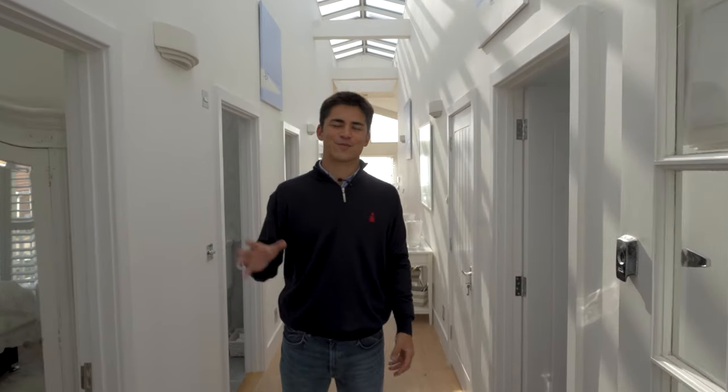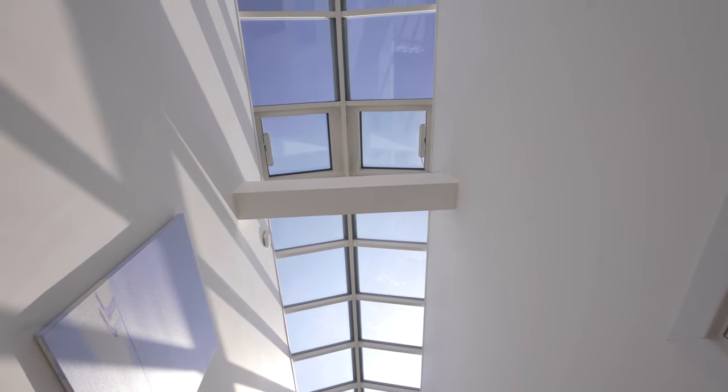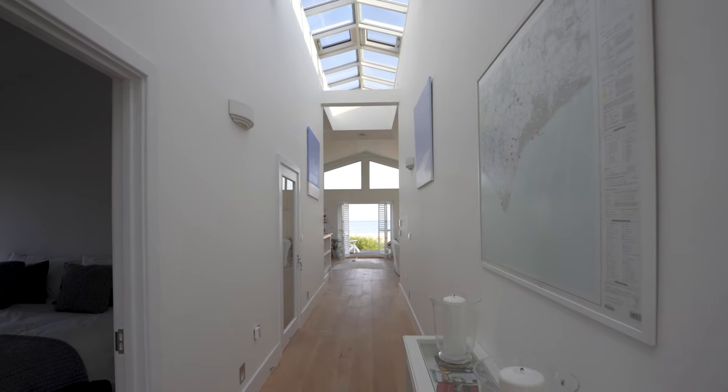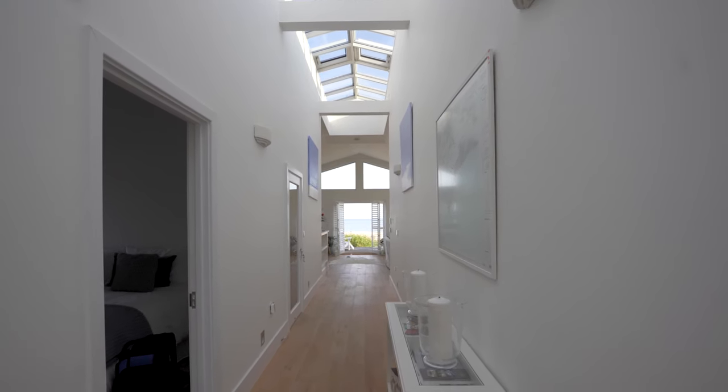As you walk in, the first thing that strikes you is of course the Velux windows above you. They are just stunning and they run down this central spine of the house — really unusual, I don't think I've ever seen it before. It just floods light into this place and when there's so much white it works so well.